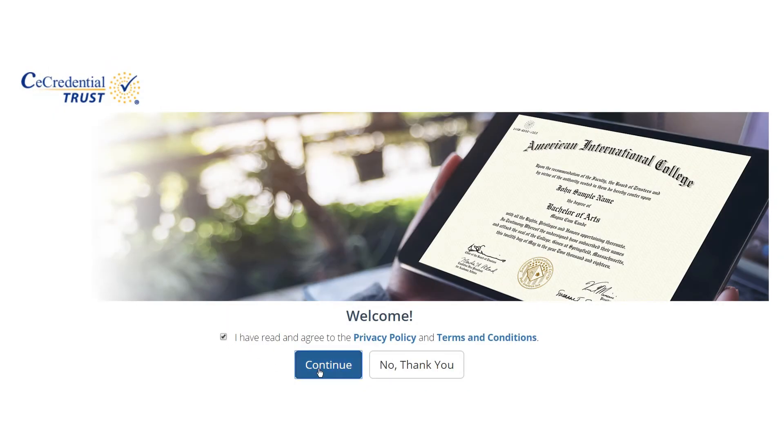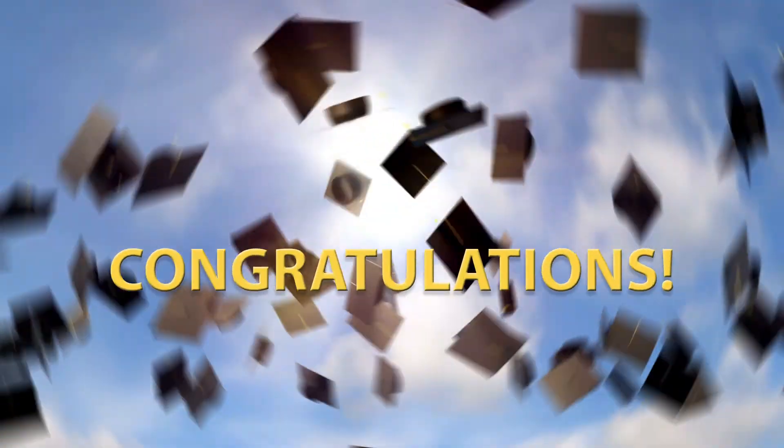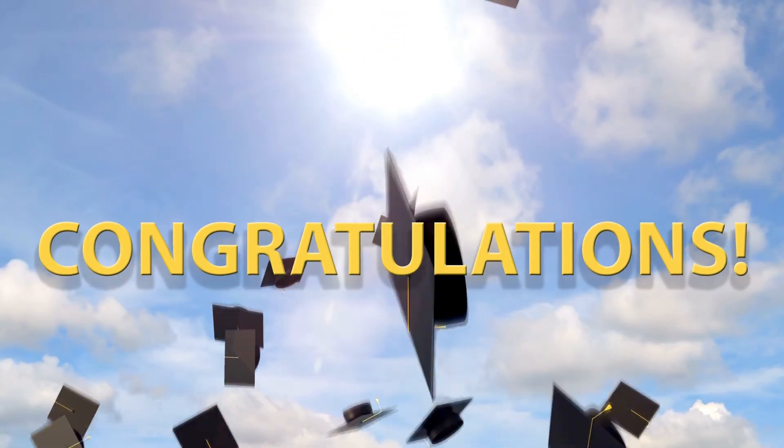If you've just been notified that one is ready for you, download it now. Congratulations from American International College on your graduation — you've earned it.